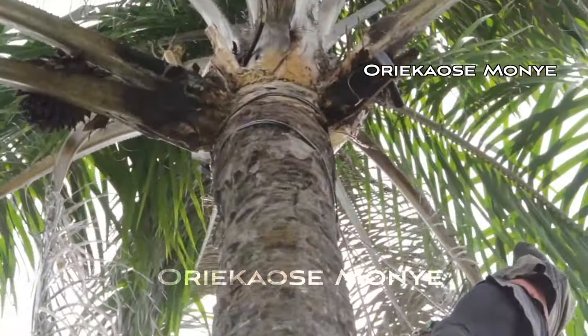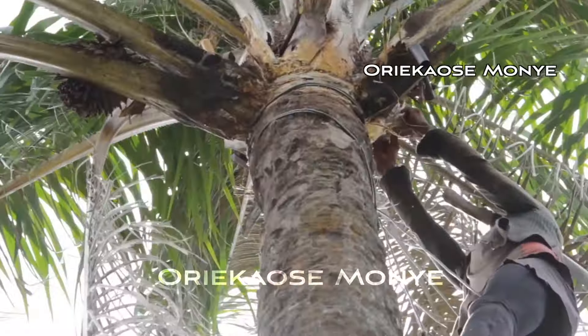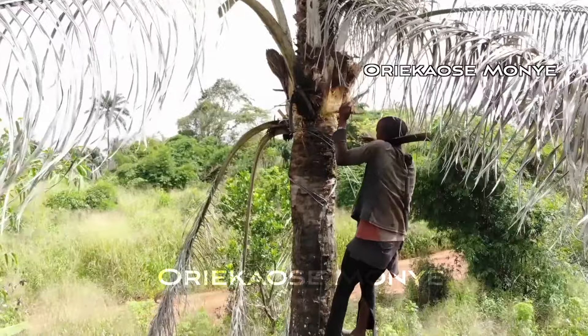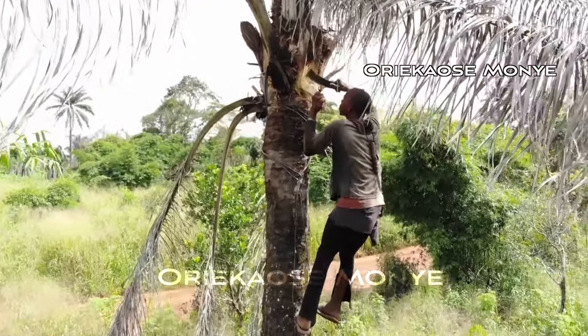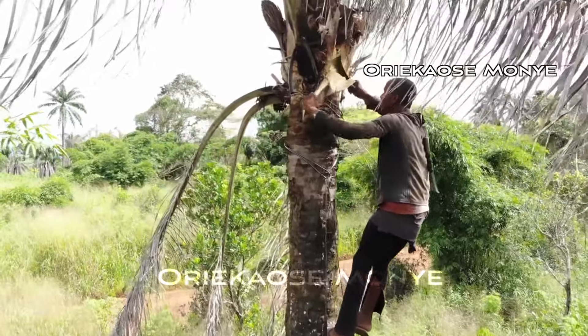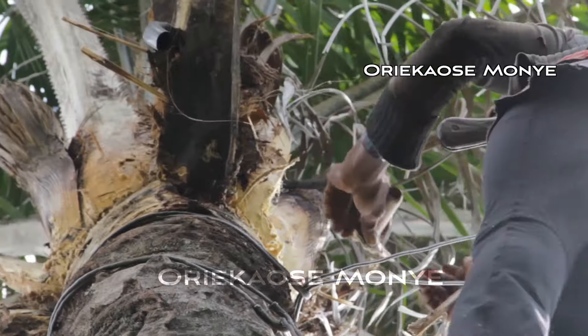He cut off a branch and strategically placed it here to form a shade for the spot he is carving, so that direct sunlight will not be hitting this particular spot. We want the palm wine to remain naturally cool. Now it is time to delicately carve out the spot where the palm wine will flow out from — this will become the pipe through which we will get the palm wine.